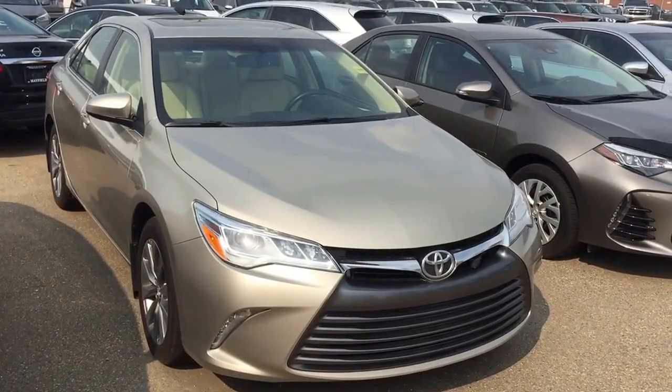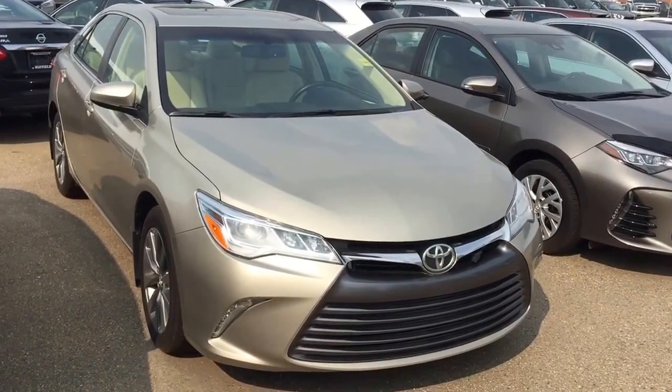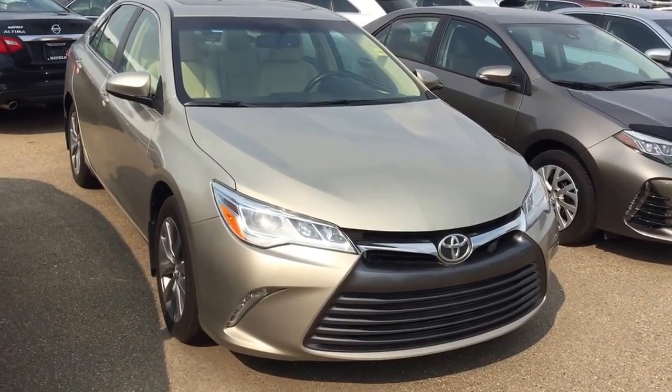Hi, this is Andy Lam from Mayfield Toyota Priyant Supercenter. Today I would like to present you our 2015 Toyota Camry XLE.